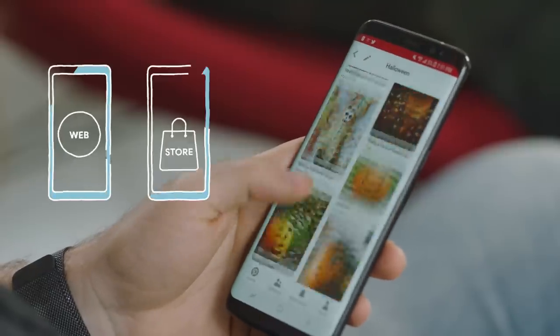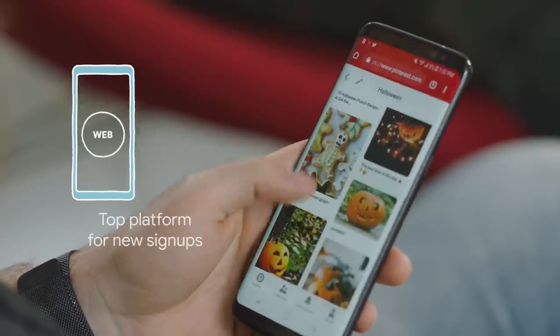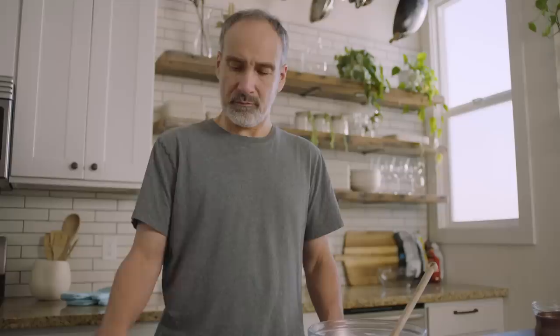Like the native app, our site was optimized for touch interactions. This immersive experience resulted in mobile web becoming our top platform for new signups.